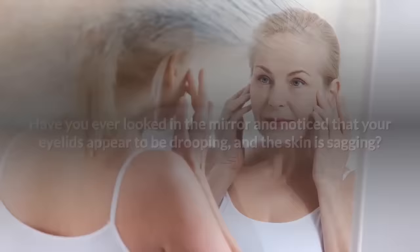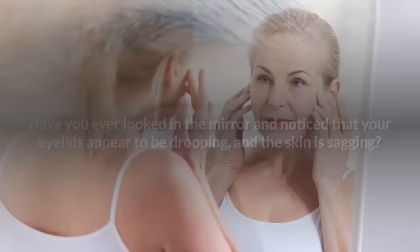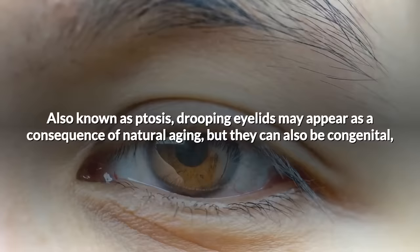Have you ever looked in the mirror and noticed that your eyelids appear to be drooping and the skin is sagging? Also known as ptosis, drooping eyelids may appear as a consequence of natural aging, but they can also be congenital, or even arise from diseases such as diabetes or other nervous system related problems.